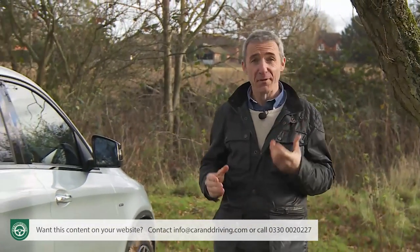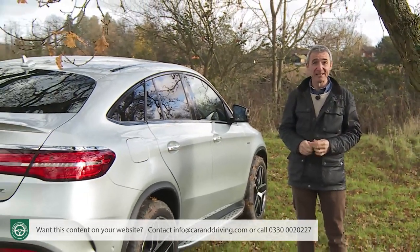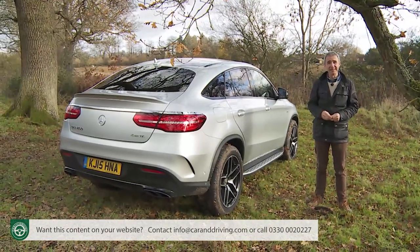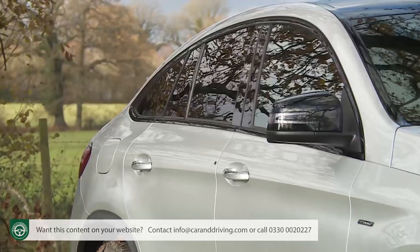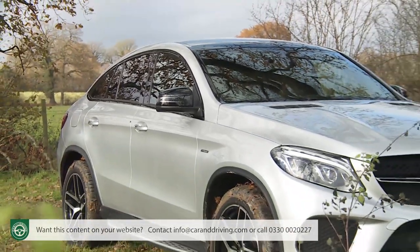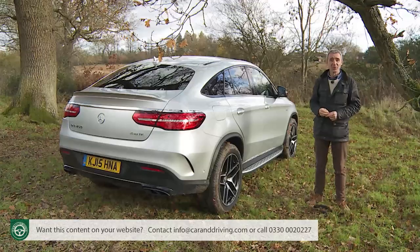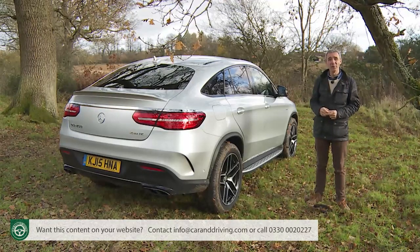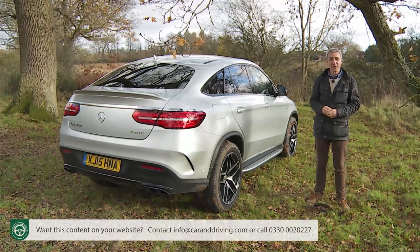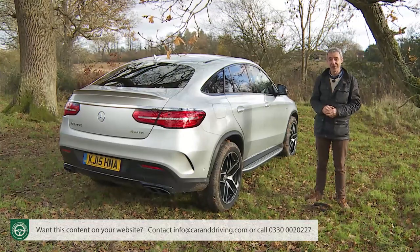In truth, the three-pointed star didn't need much persuading to do this car. The company has a much older ownership profile than rival BMW or Audi brands and needs to change that image — not only with more dynamic A, CLA or GLA class models lower down in the range, but also with its larger luxury cars. Creating this GLE coupe offered a perfect opportunity to target well-heeled 30 or 40-something folk wanting something you'd never see in a saga holidays brochure.